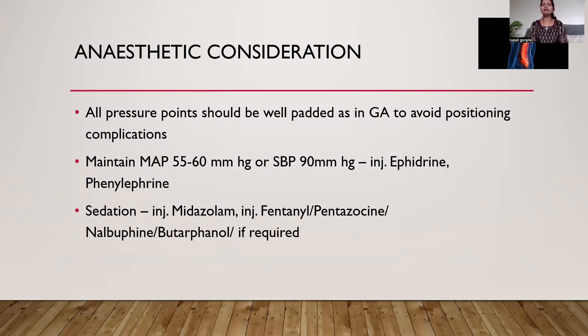All pressure points should be well padded, as in general anesthesia, to avoid positioning complications. Always maintain mean arterial pressure between 55 to 60 mmHg, or systolic blood pressure around 90 mmHg. If it is low, treat with a vasopressor. To make this technique successful, most of the time we need sedation with a benzodiazepine and opioid combination. I give this sedation after one hour of the subarachnoid block, as till that time the adequate level helps avoid chest discomfort.